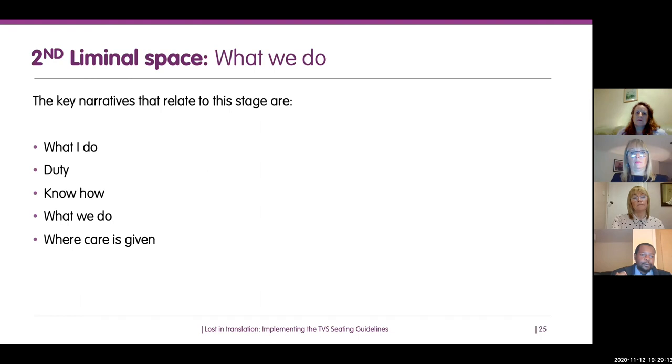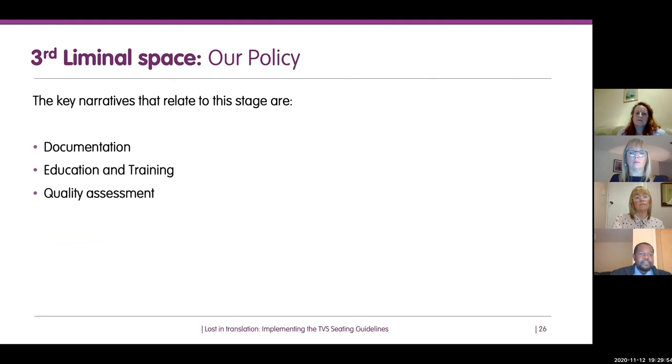It's also about what the team believes they do — each team has its own culture, values, or beliefs. What does that group of people believe is their role in delivering care? And also where care is given — most guidelines can tend to focus on hospitals, which is an easy reach. But actually, the majority of care is delivered in the community. So will the guidelines benefit people in their own homes, in residential care homes, or in GP settings?